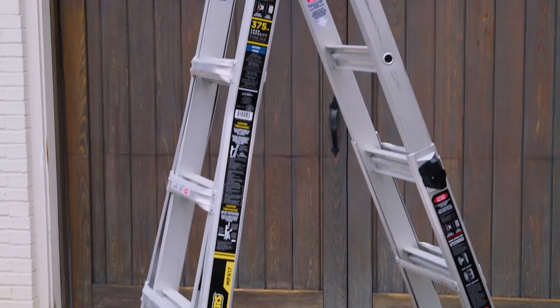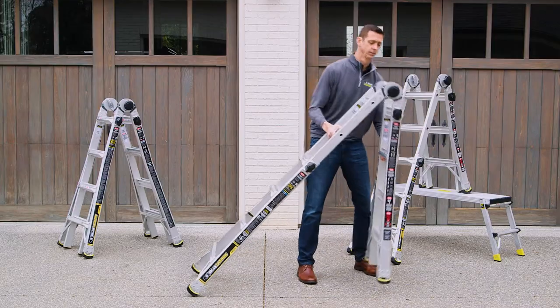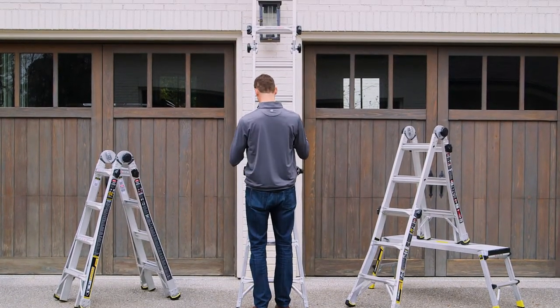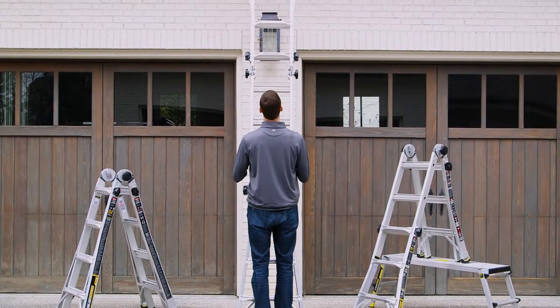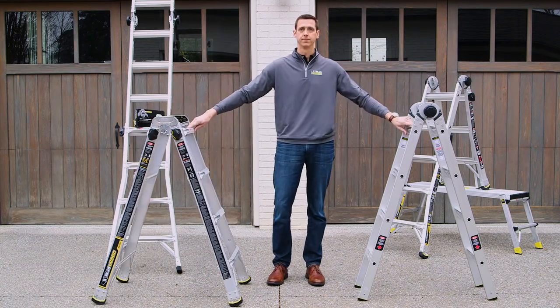The Gorilla Ladders have a lifetime warranty and are safe, strong, innovative, easy to transport, and versatile, making it the perfect tool for all your climbing needs both outdoors and inside. Available exclusively at The Home Depot and on HomeDepot.com.